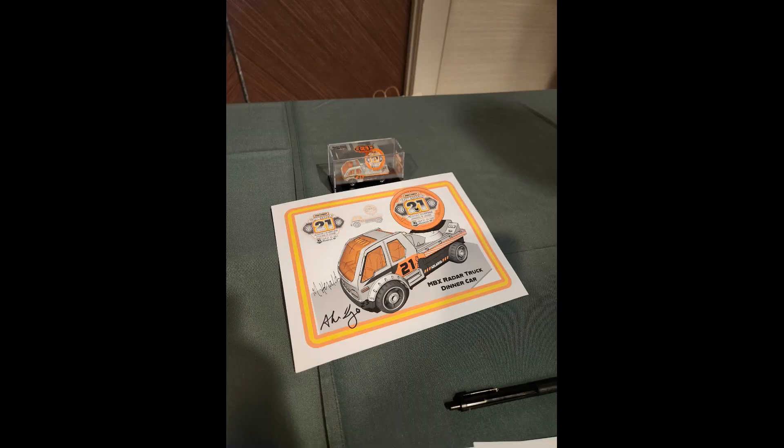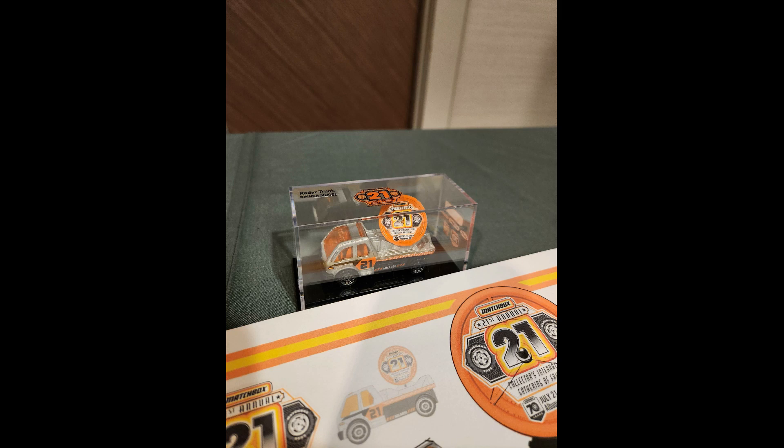One of the funniest things at the meet and greet was they unveiled this radar dish. If you're fans of the gathering or in the know — especially between Mike Irolda and Jim Gallegos — there's an ongoing joke that the radar truck is going to be a dinner model, one of the absolute worst castings they've ever made. They made custom dinner models and some guys at the convention actually thought these were going to be the real dinner models. They look legitimate — they have a spec sheet and they're signed. But it wasn't the dinner model. Mike Irolda got one and Jim got one, so there are only two in existence — just a custom one-off done as a joke, which was pretty funny.